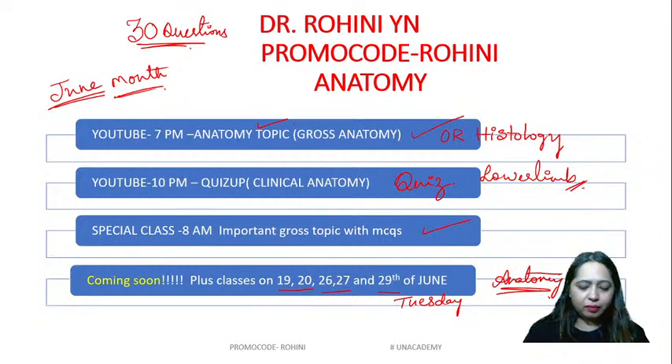Hello everyone, there was a little delay in starting today's class so we are going to start right now. This is a quick recap about what we have for today. Every morning at 8 a.m. you have an important gross anatomy topic with MCQs, then again at 7 p.m. you have an anatomy topic that is either gross anatomy or histology, and again at 10 p.m. that is wisdom with gross anatomy or a clinical anatomy topic. Today we are going to do questions on the lower limb.